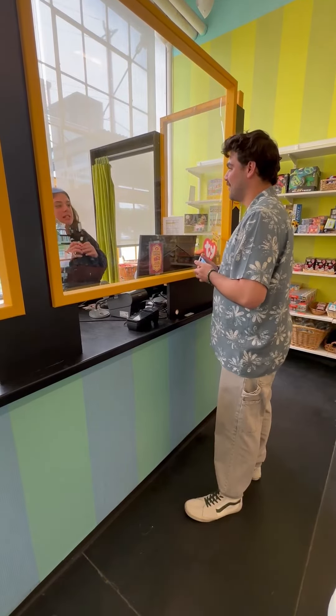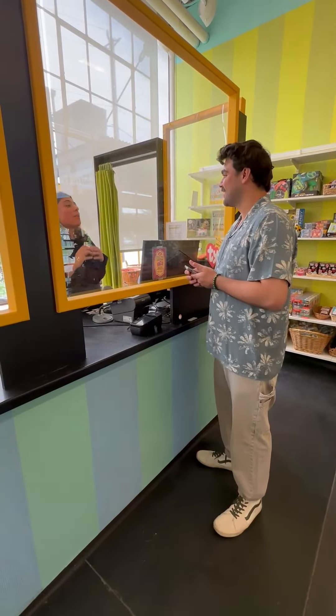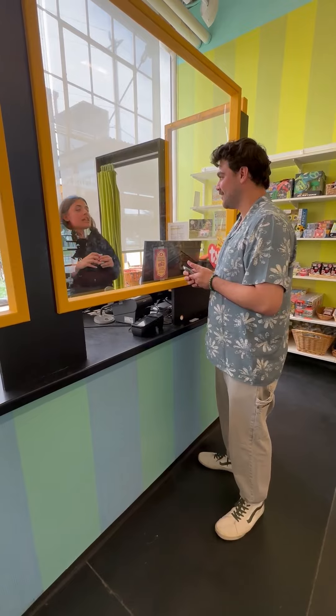Awesome, yes! All LICM members get a 10% discount in the store, and if you're a plus level member you get a 15% discount in the store.